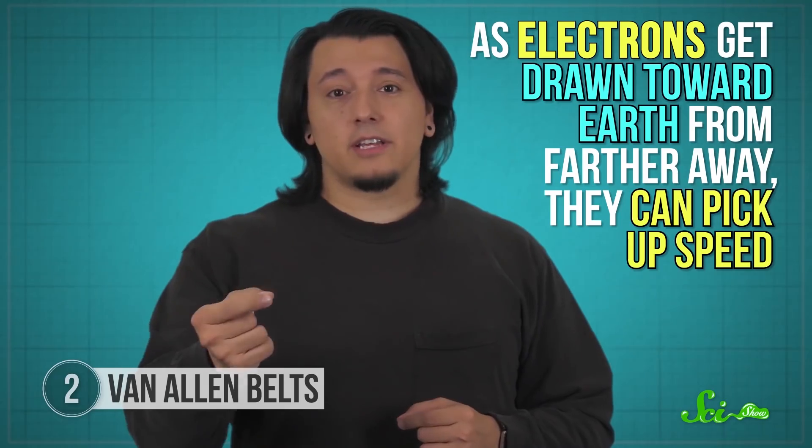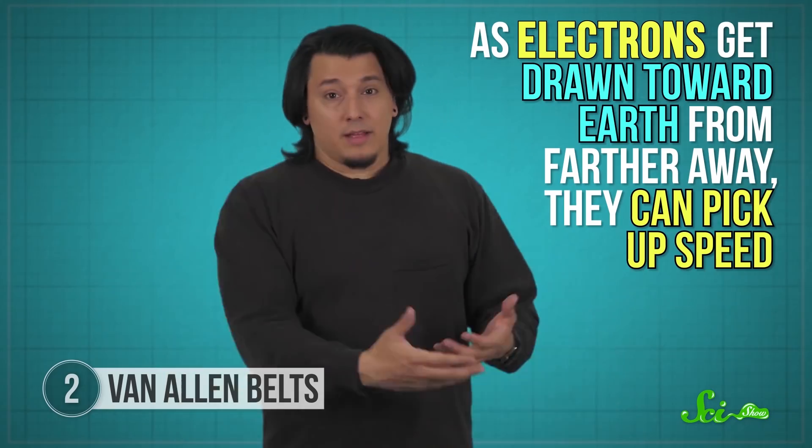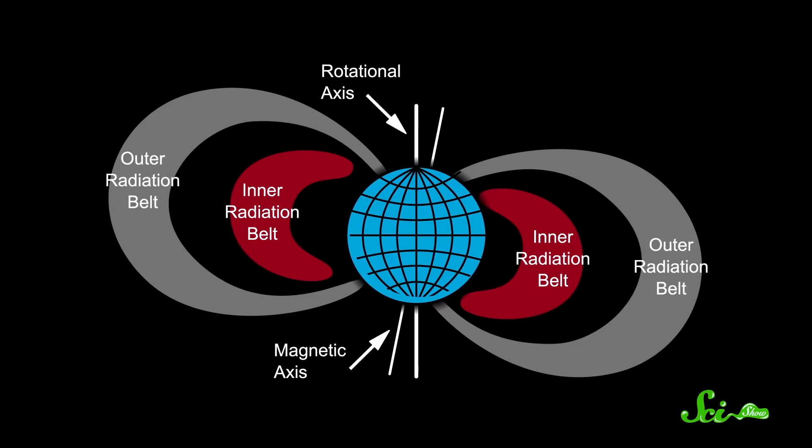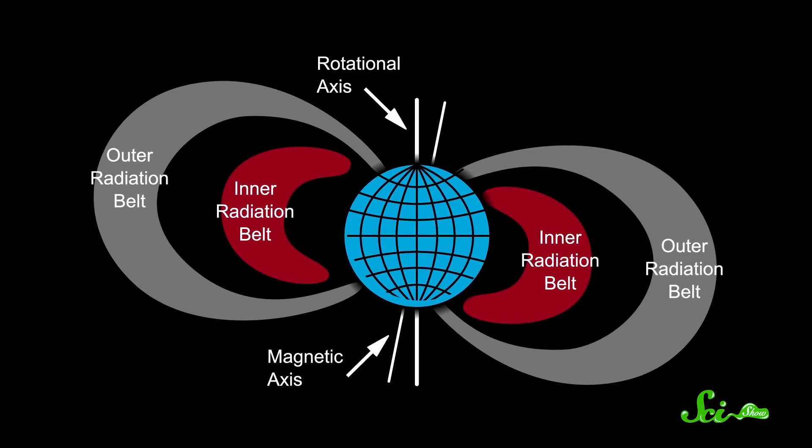For a long time, no one really knew how they got moving that fast. At first, scientists thought the particles were mainly being accelerated by the Earth's magnetic field. As electrons get drawn toward Earth from farther away, they can pick up speed — sort of like a ball rolling down a hill. That's probably part of the story, but a 2013 analysis of satellite data from a geomagnetic storm showed that something else had to be happening too. Because if particles were just accelerating towards Earth, you'd expect the most energetic particles to be near the inner edge of the belt, where Earth's magnetic field is strongest. But the experiment found that particles actually picked up most of their energy when they were near the center of the belt.